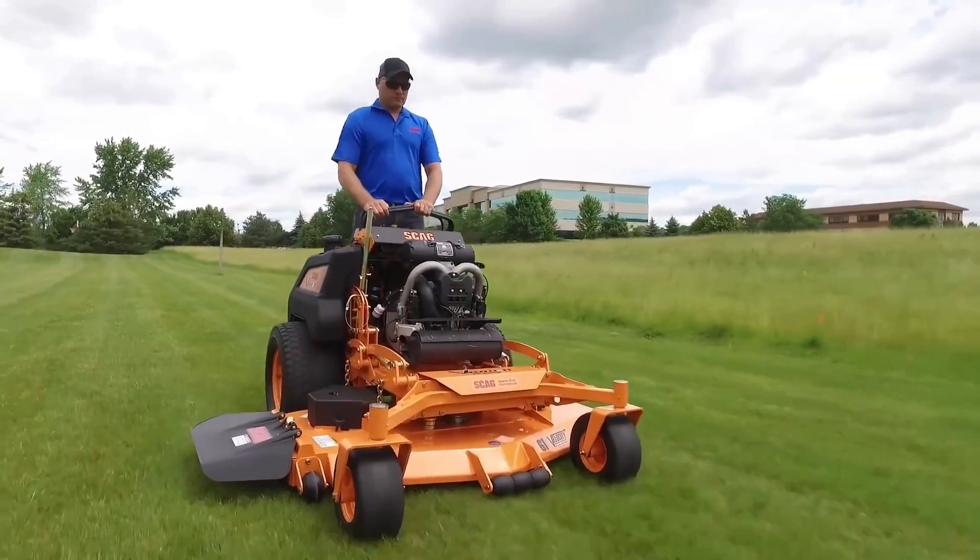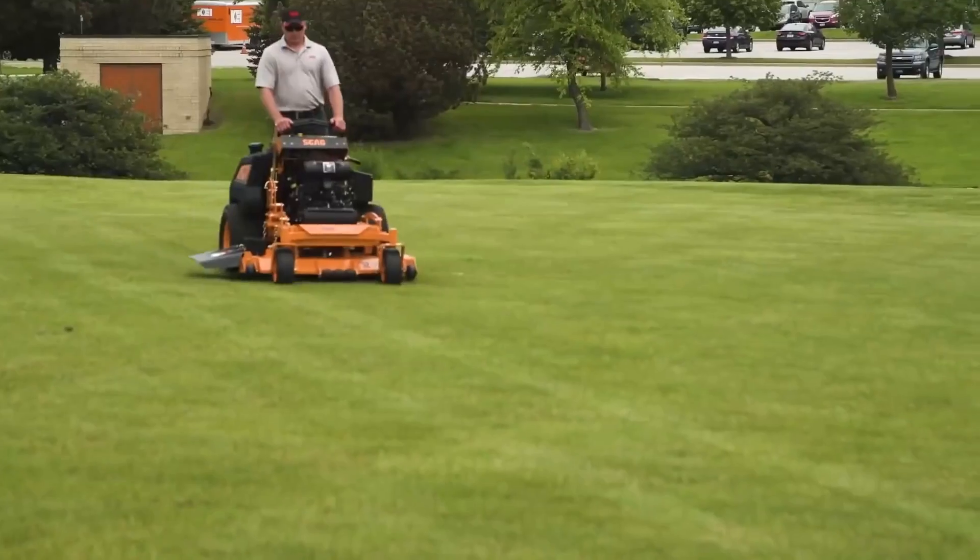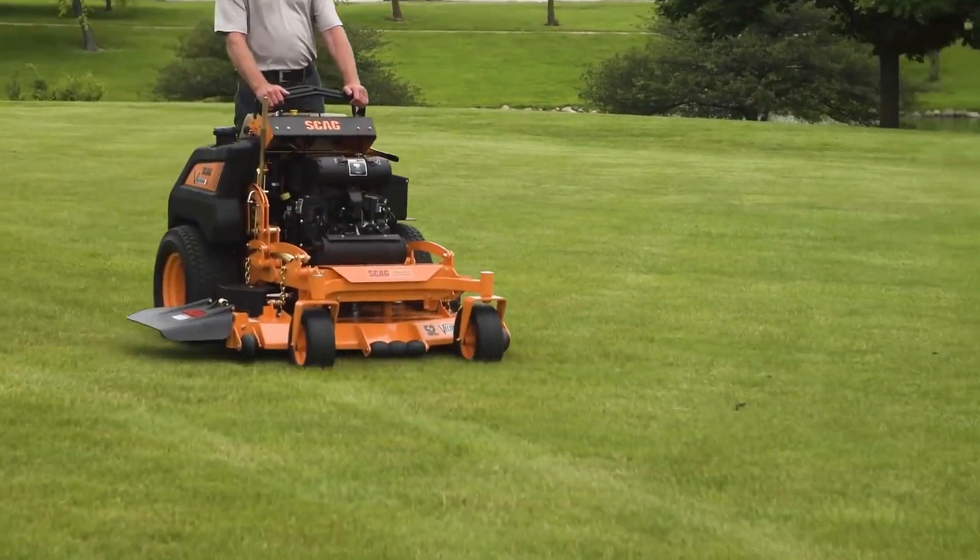There you have it — the 3 best stand-on mowers. If you like this video, be sure to like, comment, and subscribe. Thanks for watching.